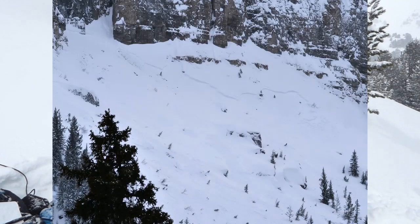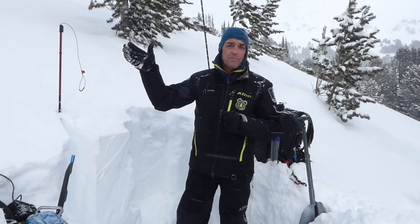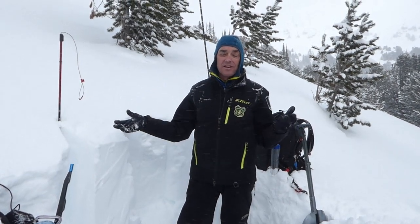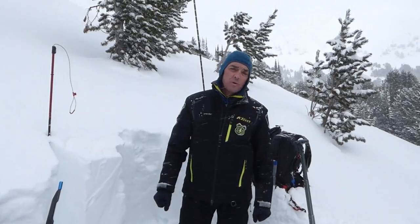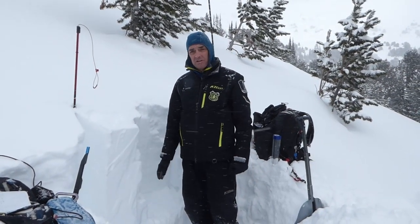When we drove into town today we saw one large avalanche. Then we snowmobiled over to Mount Abundance and weren't seeing any avalanche activity until we got there, where we could see this wind-loaded ridge that had all gone naturally.